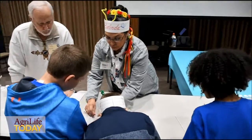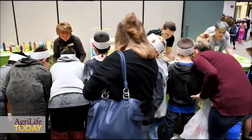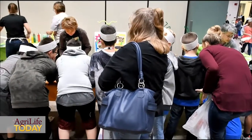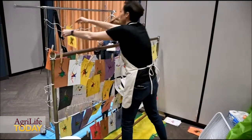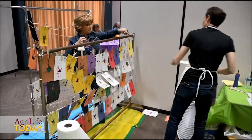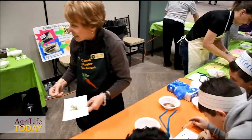Over the two days we will have over a hundred different individual volunteers. Most are Master Gardeners and Master Naturalists. They come from Comal County, Bexar County, Atascosa County, Gonzales County, Travis County, and Guadalupe County. Comal County hosts and coordinates this event but we've been able to bring in volunteers from all the surrounding counties to participate in it.